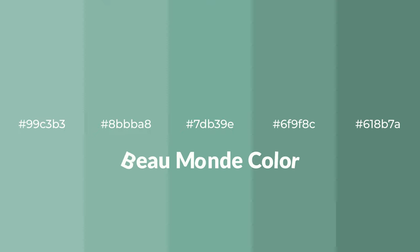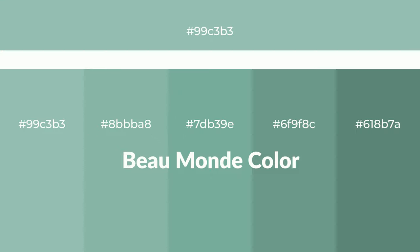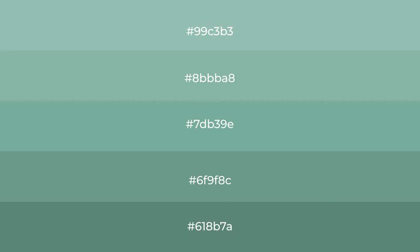Cool shades of Beaumont color with green hue for your next project. To generate tints of a color, we add white to the color, and tints create light and exquisite emotions.